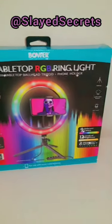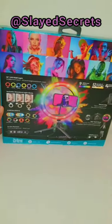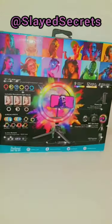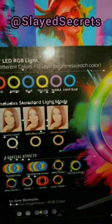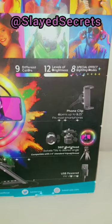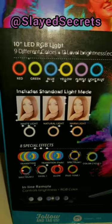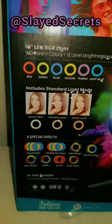We have something new! I've been looking for a new ring light to use for my video reviews, and this one caught my eye so I had to buy it. Look at all these options — 12 levels of brightness and eight special effects. My current ring light only has three color modes and three levels of brightness, so we're going to try this one.